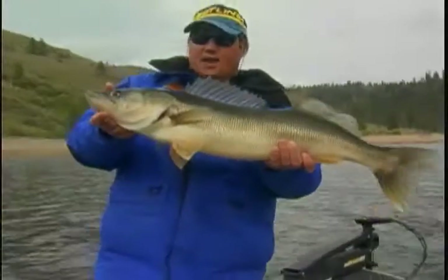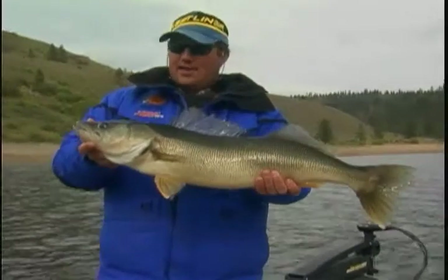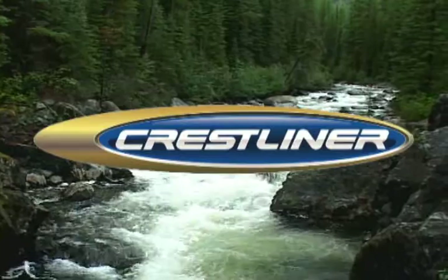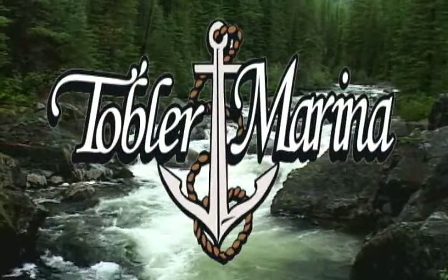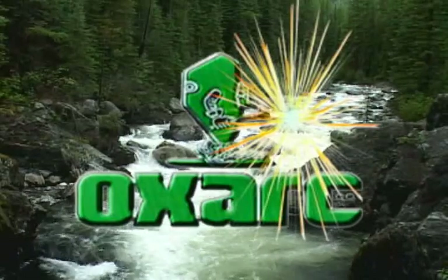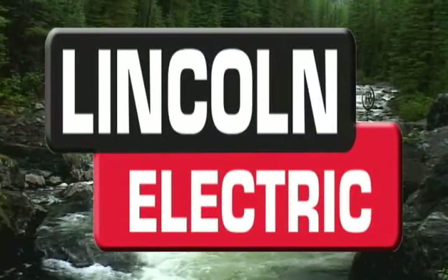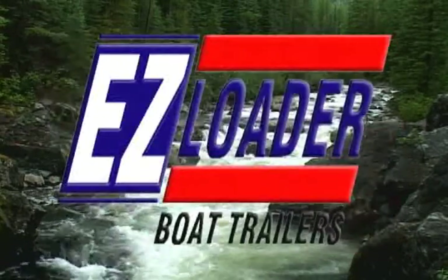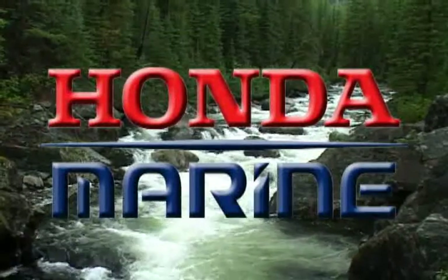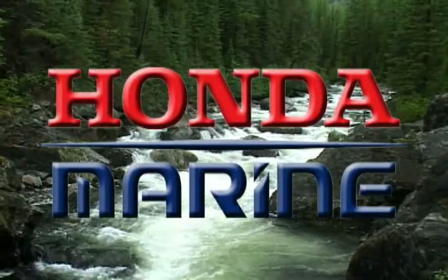The Angler's Experience is proudly sponsored by Crestliner, leader by innovation. Tobler Marina, your one-stop boat shop. Oxart, your single source supplier. Lincoln Electric, the welding experts. Easy Loader - all boat trailers are not created equal. And Honda Marine, it's all about power.